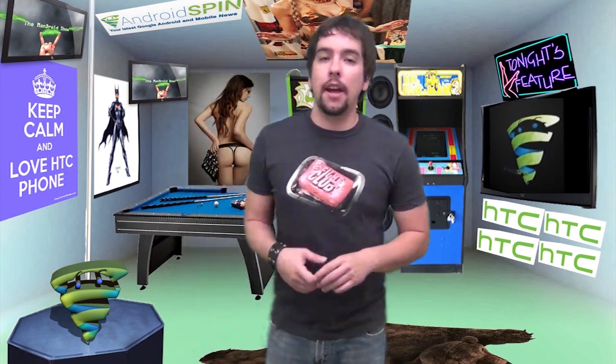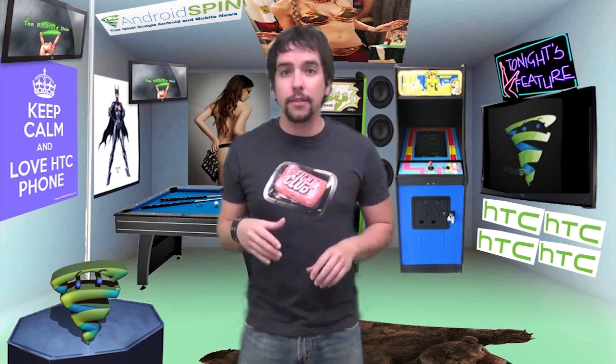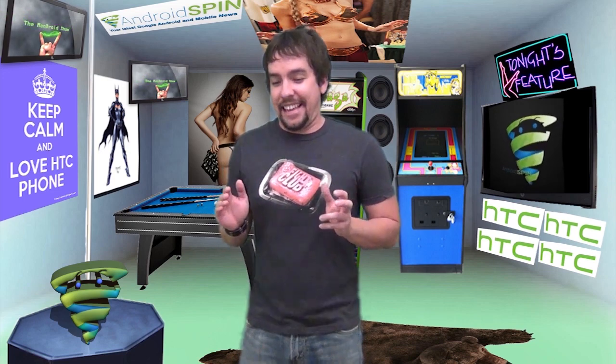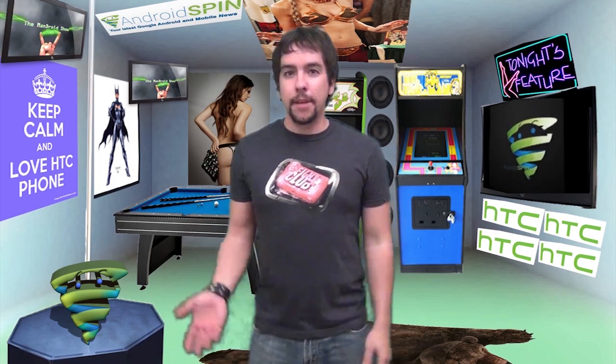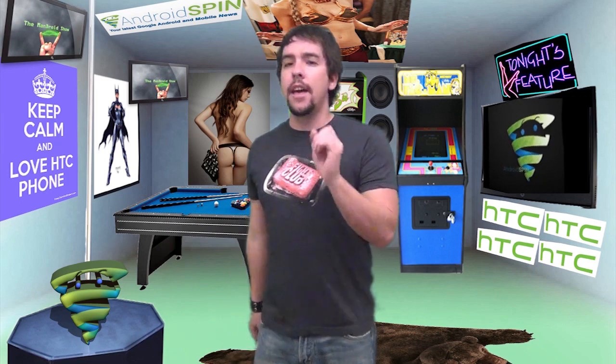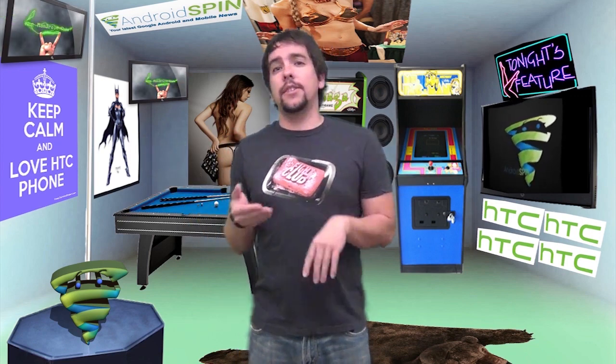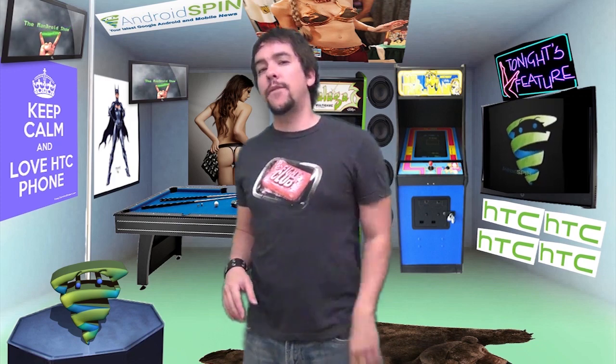Hit that like thumbs up button if you'd be so kind and make sure you subscribe to the Android Spin channel if you have not already. Also subscribe to my other channel, The Film Junkie, where I do movie news, film reviews, and those autocorrect fail videos that everybody seems to like. I also said on Tuesday's show I was going to do a rant on the Google Plus ranting videos — I have done it, I just haven't edited it together yet because it's kind of lengthy. Once I started going I just couldn't stop. That will hopefully be coming up later if not tomorrow for sure. Also visit my separate websites: autocorrectfailness.com for those funny autocorrect videos, and filmjunkie.com for all your latest movie news.